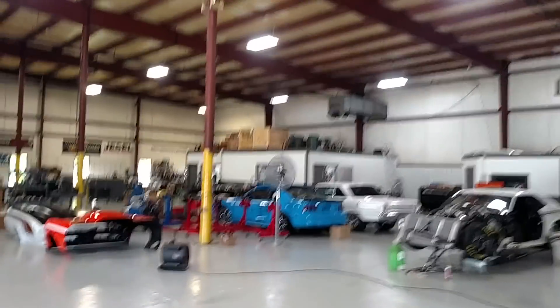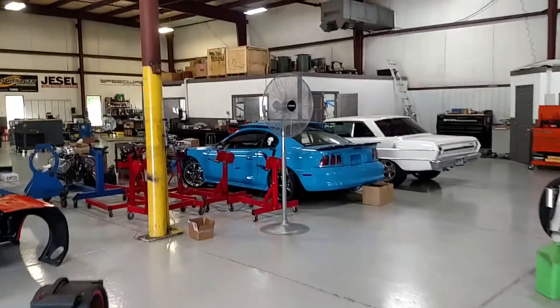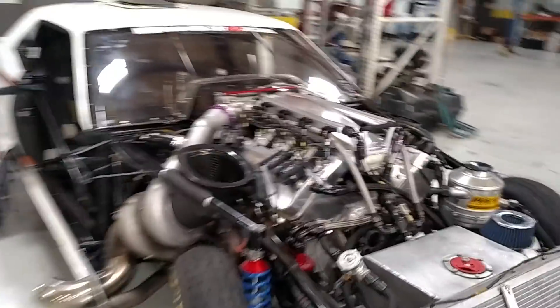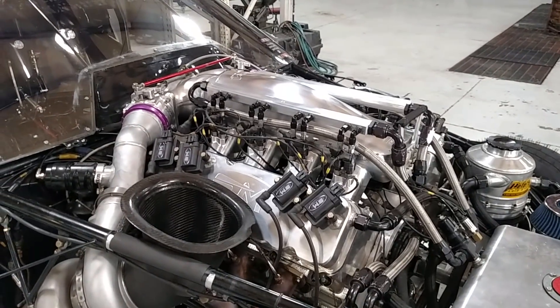If you can't get a hold of me on the phone, it's probably because I'm doing something like this all day, along with trying to answer phone calls and email messages. Anyway, I'm Steve Morris — I'll post the directions on how to guess the horsepower and torque on that motor.